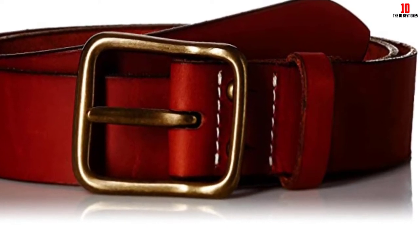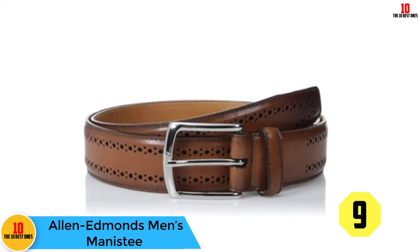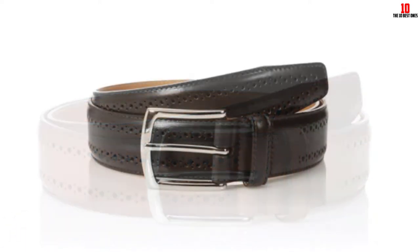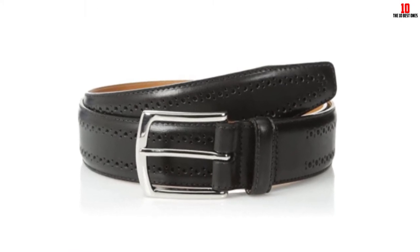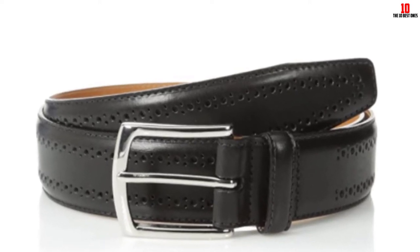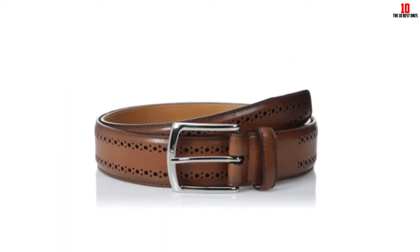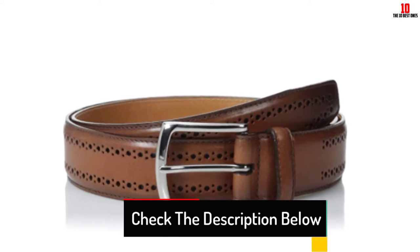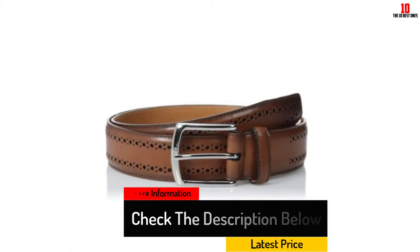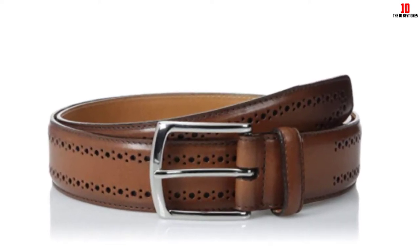At number nine, we have the Allen Edmonds men's Manistee. For men wearing quality dress pants daily and looking for a belt that will withstand daily wear and tear, the best pick is the Manistee by Allen Edmonds. Beloved primarily for their incredible leather dress shoes, the Manistee full grain leather belt is the perfect functional accessory. At 1.5 inches wide it's rather wide for a dress belt, but it will feel comfortable all day long, even in back-to-back meetings. The materials should easily last a decade, and the buckle's timeless design will never fall out of style.